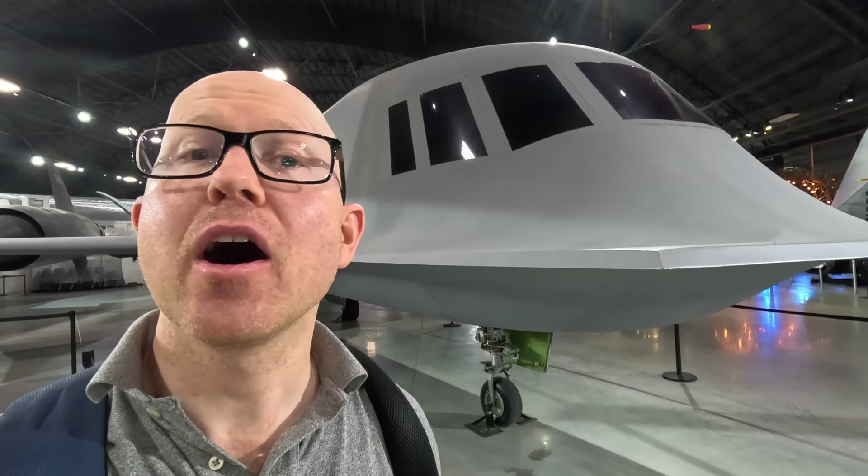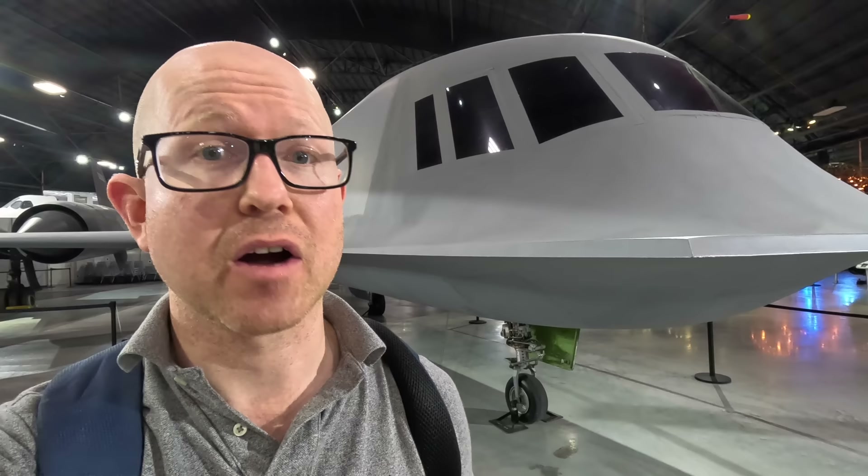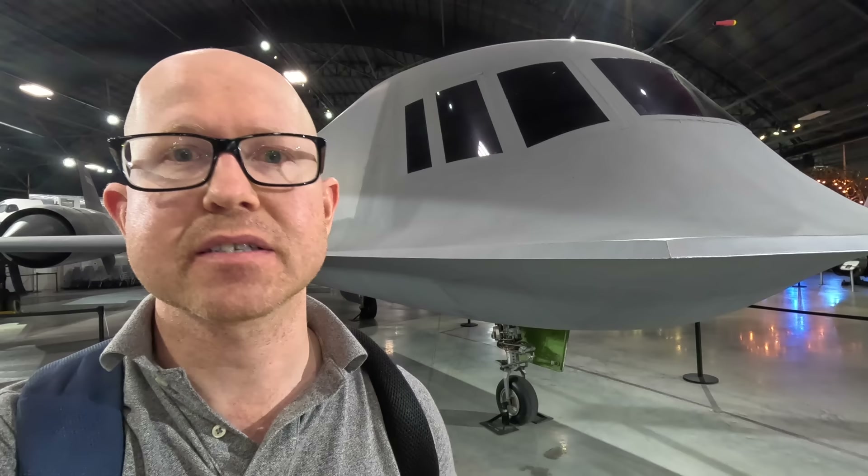Behind me is the Northrop Tacit Blue, a technology demonstrator designed to test stealth technology, as well as low probability of intercept radar and a whole lot of other things which are probably still classified. Whilst this aircraft never went into production, some of its features went into the B-2 Spirit and again probably other things that are still classified. There's only one anywhere in the world, and it's here behind me, so let's have a closer look at it.